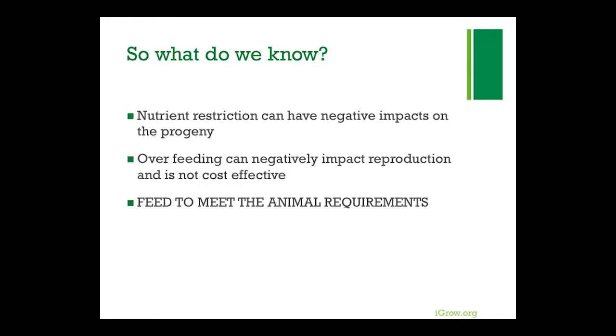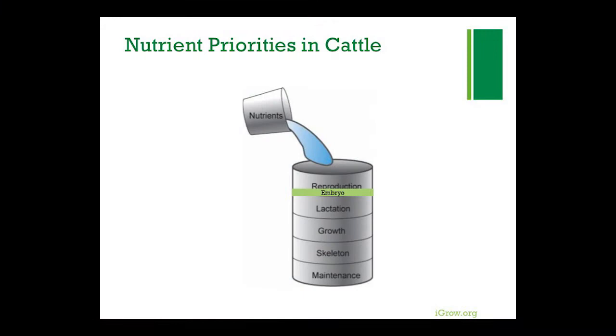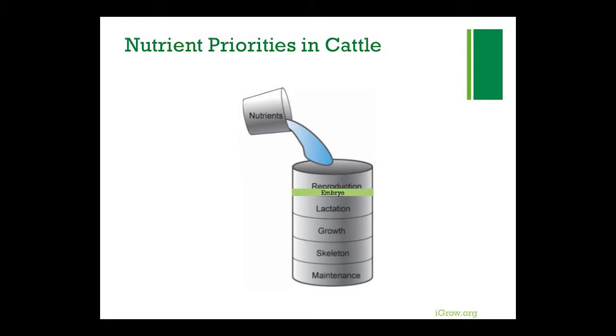We know there are negative effects, but overfeeding can also cause a problem — so we need to meet requirements. Why does reproduction get impacted so much? It doesn't matter if it's drought, parasites, or whatever is taking nutrition — reproduction is the lowest priority in the body. When we put nutrients to an animal, the first thing they do is survive, then grow. Lactation becomes important if they've already produced a calf. Producing the next generation is the lowest priority and the first thing we impact in a drought situation or anything else.